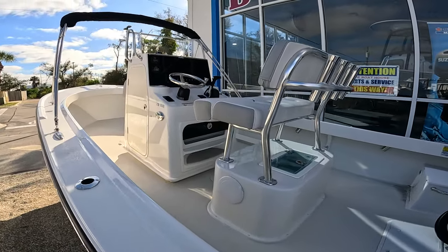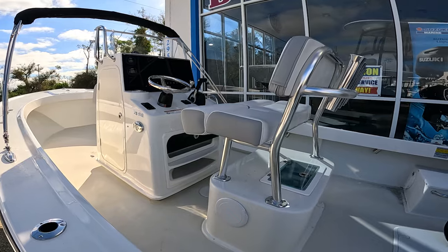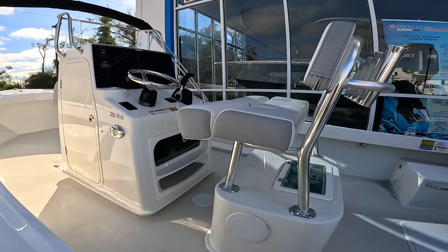Something great about Parker boats is you get a ton of interior space. You can have multiple people on board at once, and you can fish multiple people at once as well.